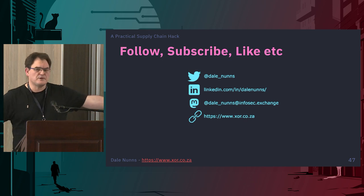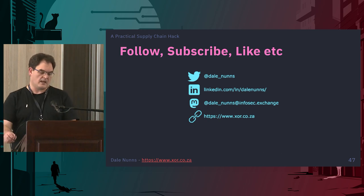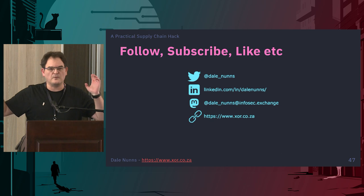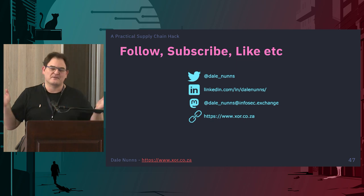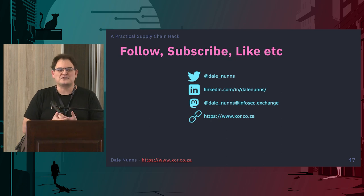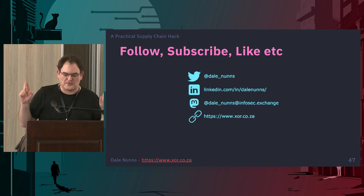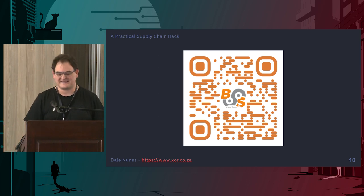That's my talk. You can find me on what was Twitter at Dale underscore nuns, on LinkedIn, or on Mastodon. All of this will eventually get written up on my website, xor.co.za — the slides will be there as well. I will release my fork of Sonics QMK with all the key logging. If you want to play with it, just don't call me when you break your keyboards. I will eventually get that Red Dragon chip reverse-engineered — I have to now, I own three different Red Dragon keyboards all lying in pieces on my workbench. Thanks very much for coming to my talk, any questions fire away.